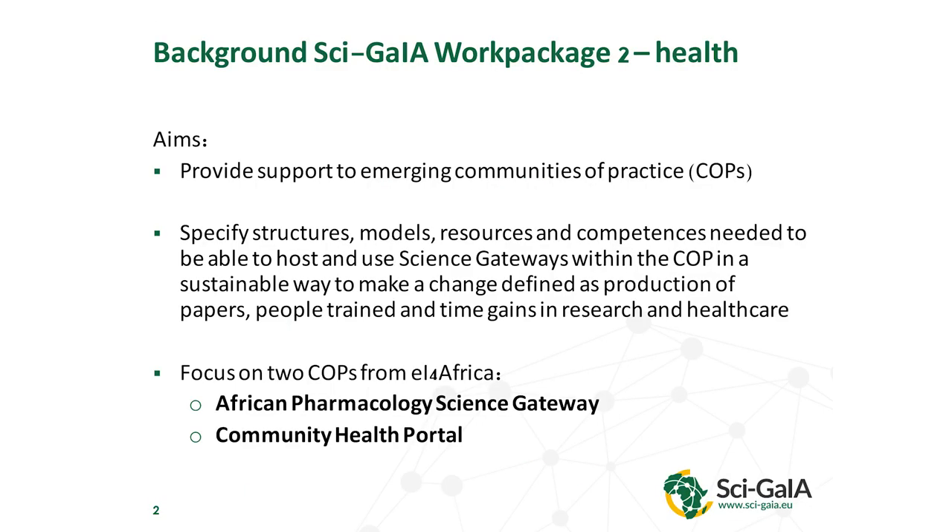Work package 2 from SAGIA has an aim to provide support to emerging communities of practice, and to specify structures and models, resources and competences needed to be able to host new science gateways within the community of practice in a sustainable way. We had focus on two different communities of practice that had been started in the previous phase of EI for Africa: the African Pharmacology Science Gateway and the Community Health Portal in Tanzania. But I'm just going to talk about the African Pharmacology Science Gateway now, to leave some space for another presentation.